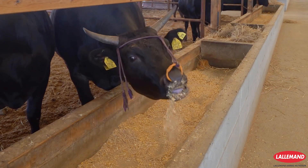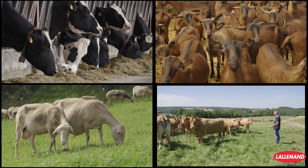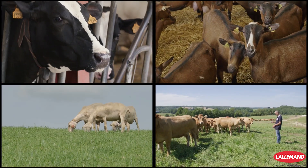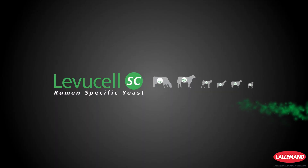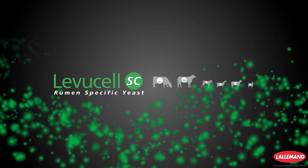A well-managed rumen microbiota is one of the most effective ways to improve animal health and productivity. NewCell SC, rumen-specific live yeast, provides more power to the rumen — naturally improve profit potential through better feed conversion and well-being.